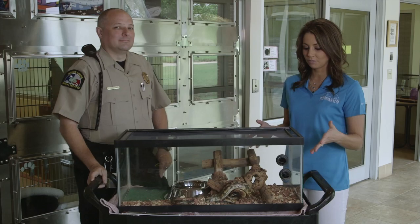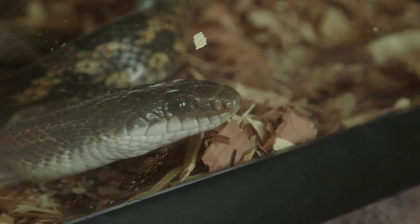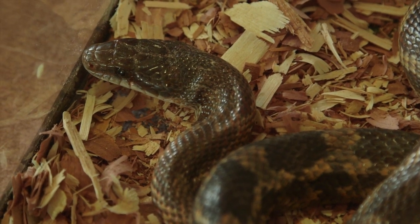Obviously, if we're picking something like this up, this is the time of year that snakes are getting out of hibernation and moving around. What should residents do if they encounter any of these snakes?